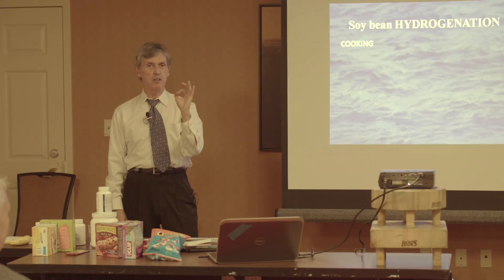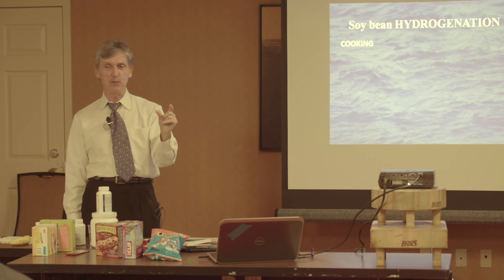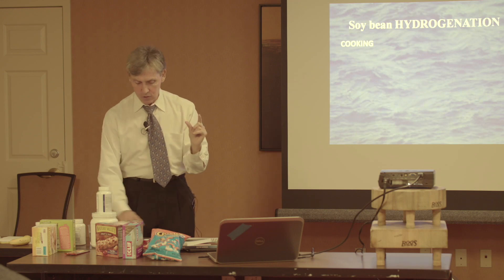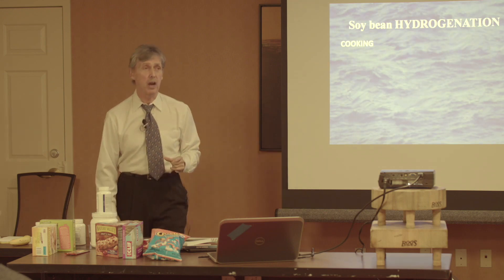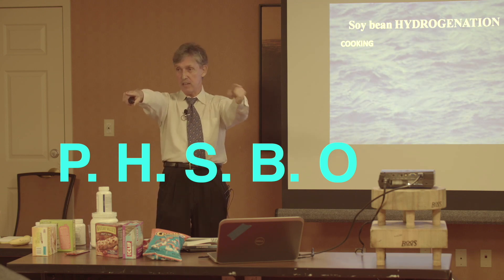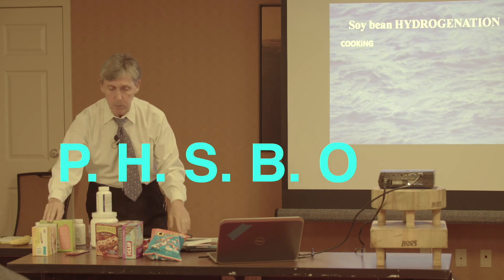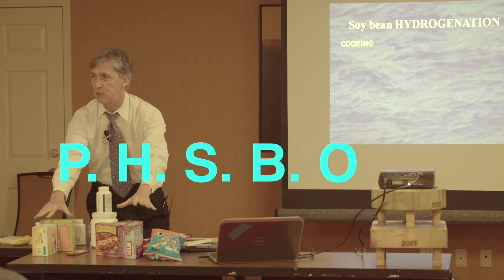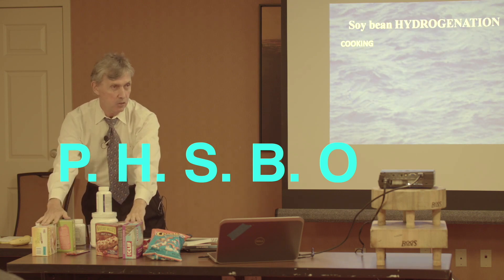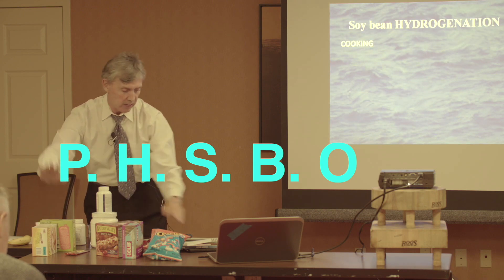The majority of soybeans produced in this country are not showing up in sushi restaurants as edamame. The vast majority are used to produce hydrogenated soybean oil, which is the primary component of all processed foods — not just in the United States, but globally. You see this in Europe, Asia, and Africa — it's everywhere.